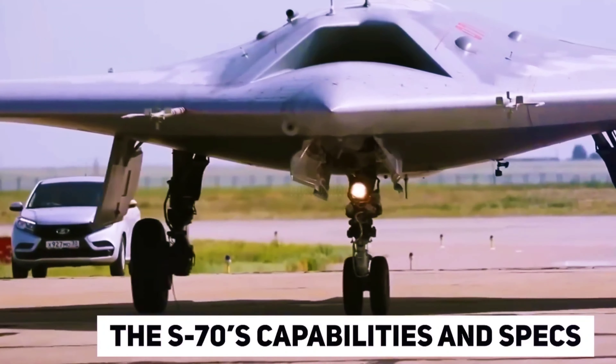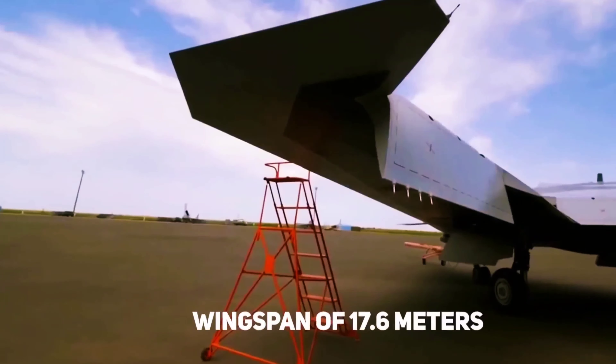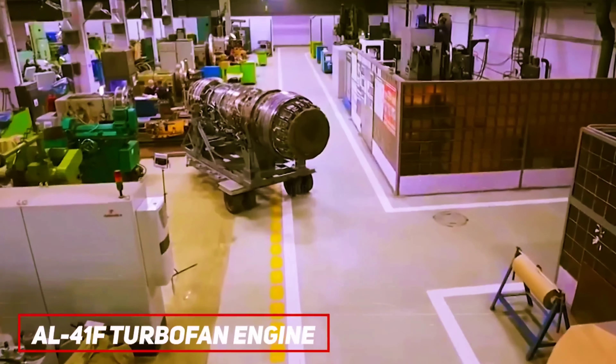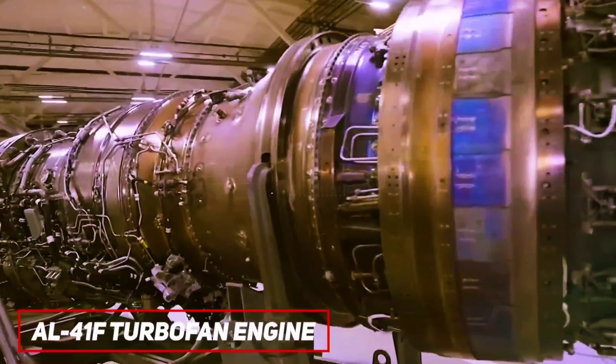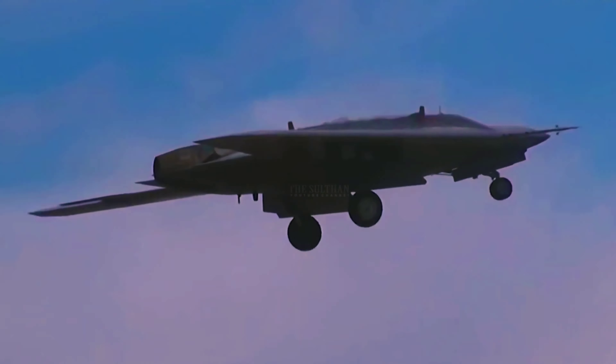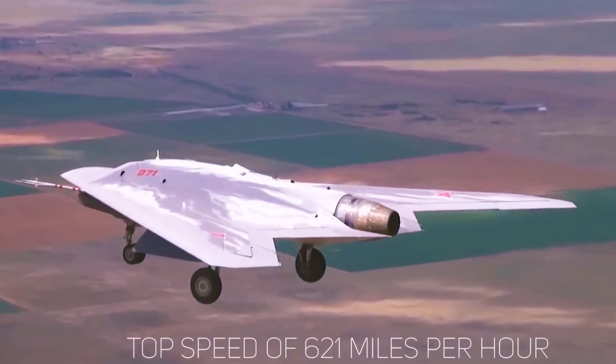The S-70 is large for an unmanned aircraft, weighing 20 tons, with a wingspan of 17.6 meters and a length of 13.6 meters. It uses the same AL-41F turbofan engine as the fifth-generation Su-57 fighter. The combat range is claimed to be 2,500 miles, with a top speed of 621 miles per hour.